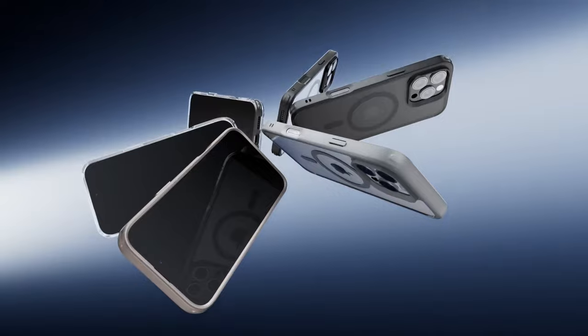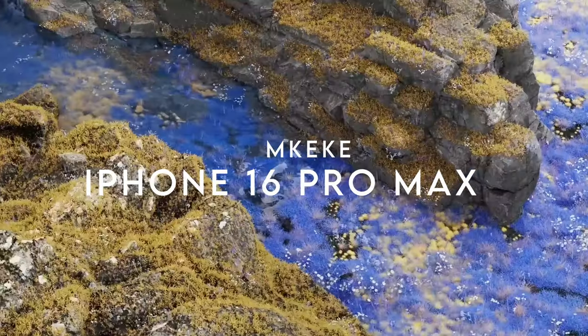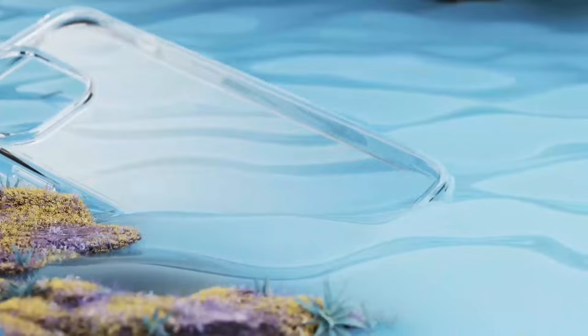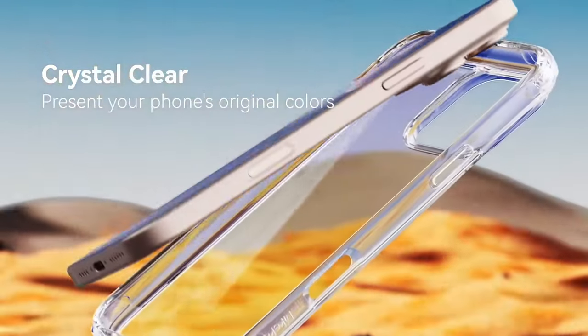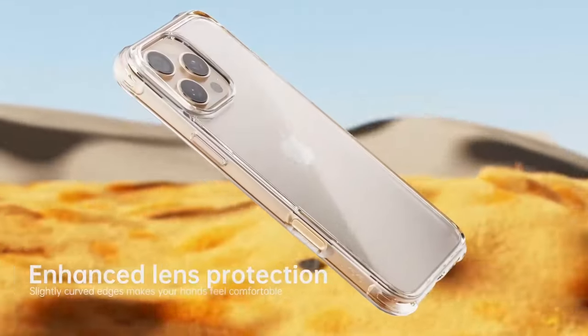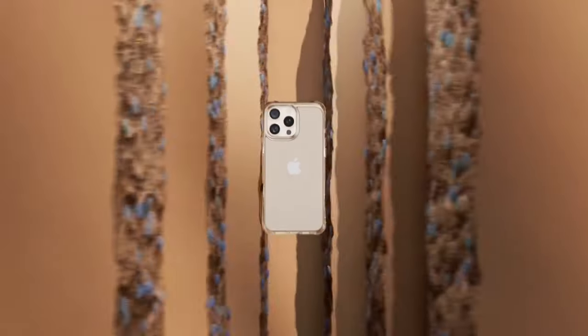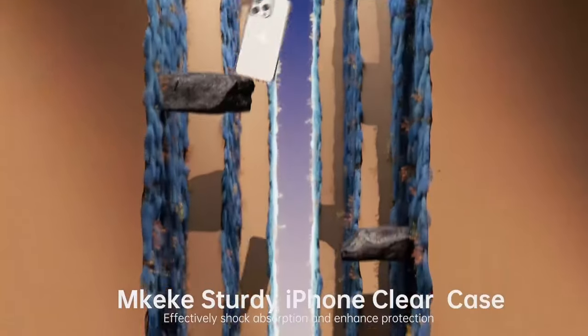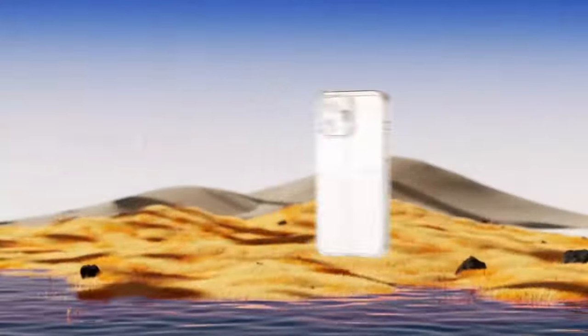On number five, Makeke. The Makeke case for the iPhone 16 Pro Max strikes the perfect balance between style and protection. This case is all about showcasing your iPhone's original beauty — the clear design lets that sleek look shine through while keeping it safe from scratches and minor bumps.